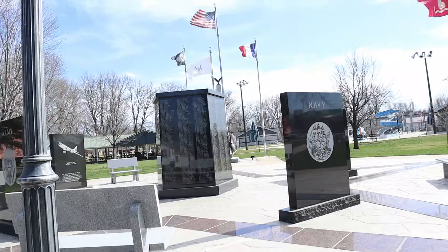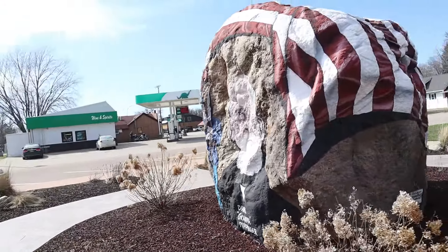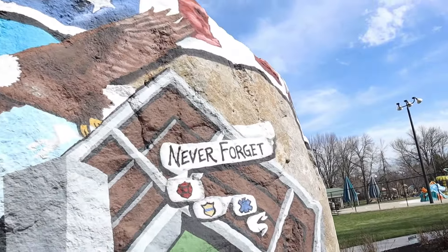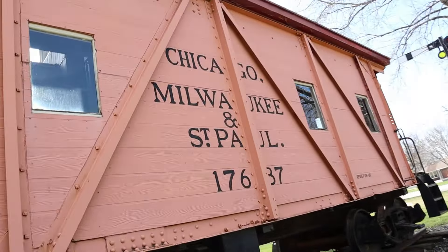For me, everything kind of starts in Sanborn at the city park. You have the Veterans Memorial right down in the middle. You've got the Freedom Rock right over here on the corner. And on the other side, the coolest aspect of this whole park in my opinion is they have a real live caboose.